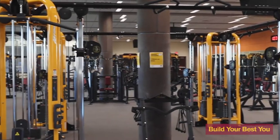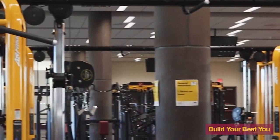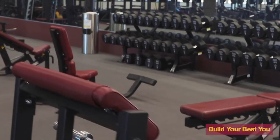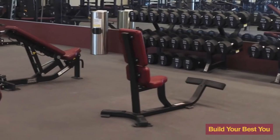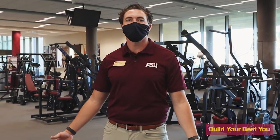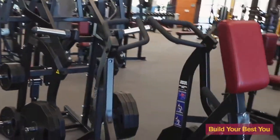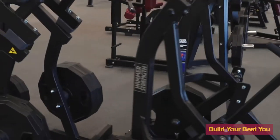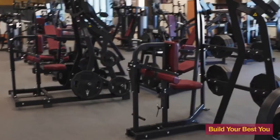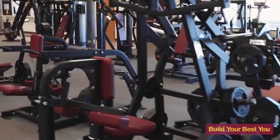These provide a ton of functionality for our students. We were also able to brand them with ASU Gold to really give that pop as students enter the weight room. We want our students to feel as they walk through these spaces that they're on ASU's campus and are really building that affinity for the campus. As you can see behind me, we have a full line of Hammer Strength plate loaded as well as the Hammer Strength MTS line. Students have really loved the MTS line with its selectorized capabilities, making it a little easier for intermediate and beginner users to dive into.